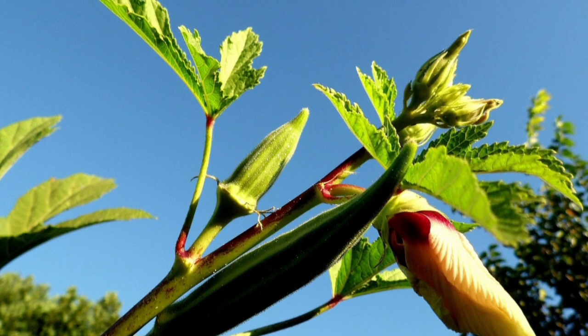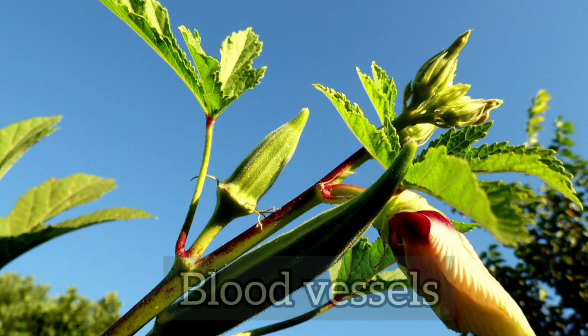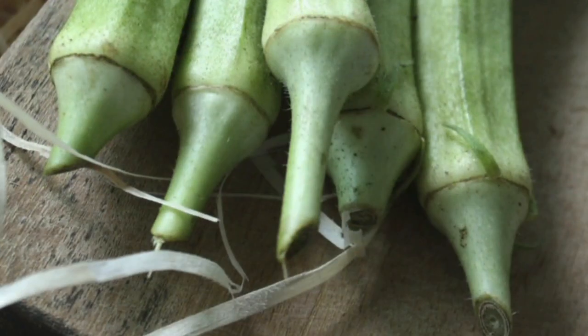The mucilage in okra helps to pull out extra cholesterol buildup in the blood vessels, and the soluble fiber in okra also aids in lowering cholesterol.